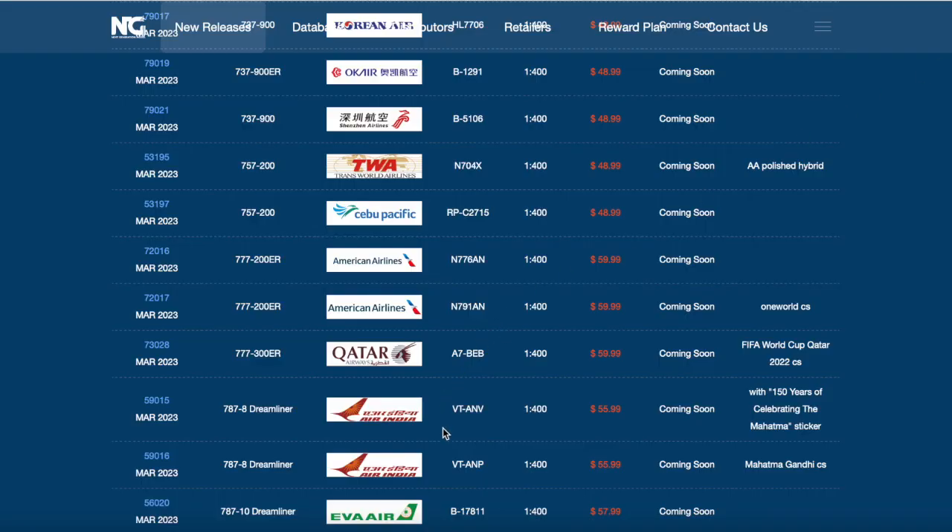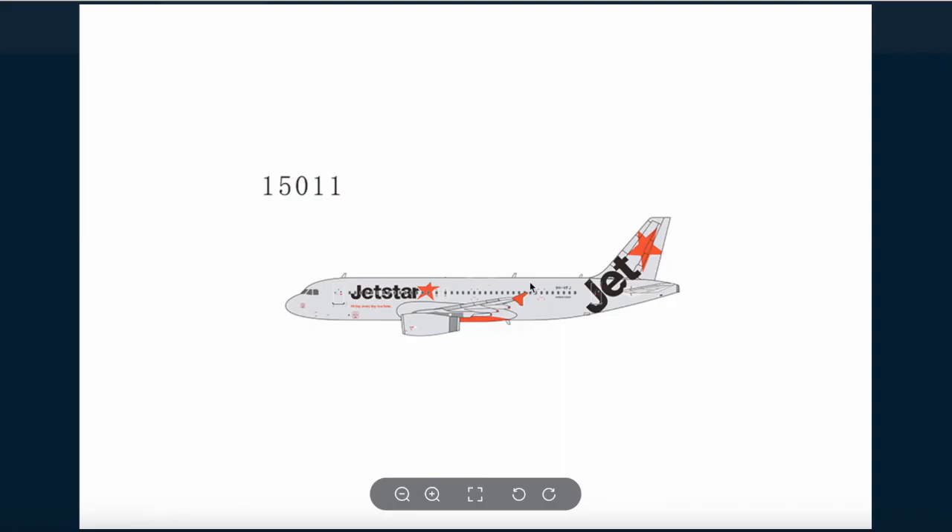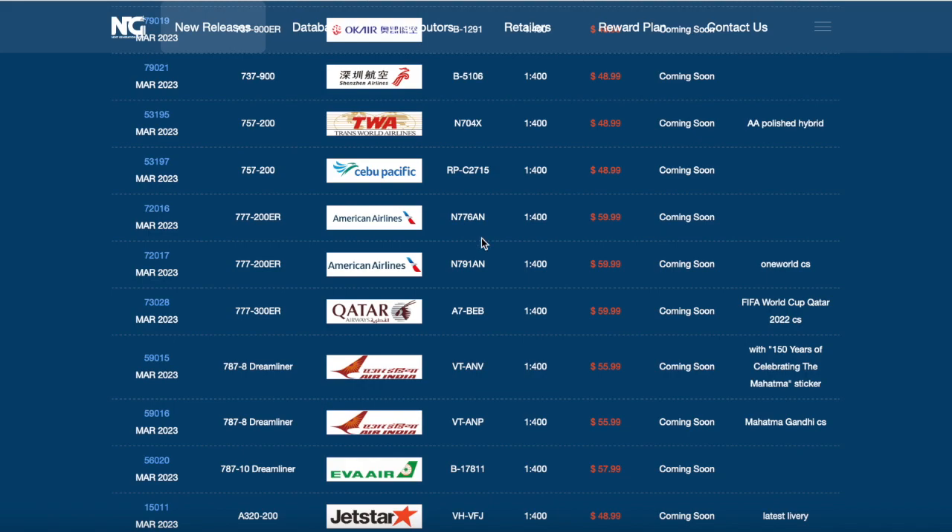Now scrolling down we're moving on to our Airbus planes. First up is a Jetstar A320 in their latest livery - their current livery. Looking very nice, and it's perfect for the Australian collectors because they want a good Jetstar model. NG delivers. It has wingtip winglets with IAE V2500 engines. The registration of this aircraft is Victor Hotel Victor Foxtrot Juliet. That's the Jetstar A320.